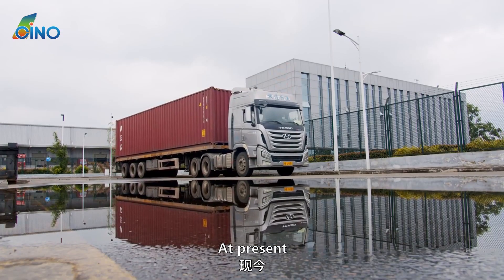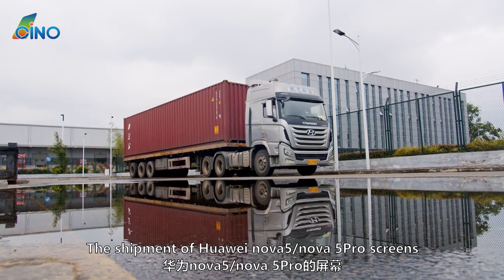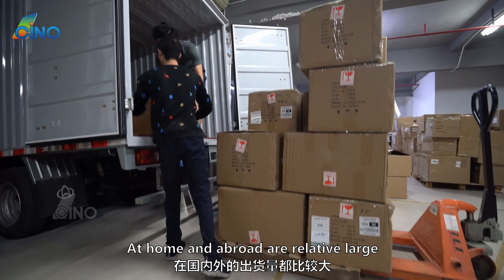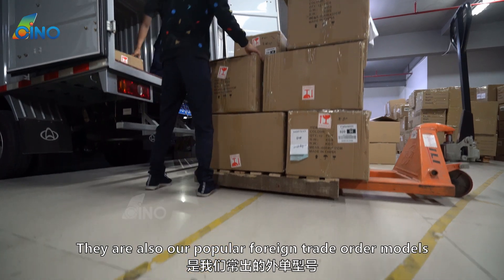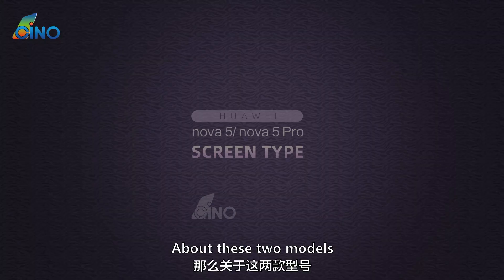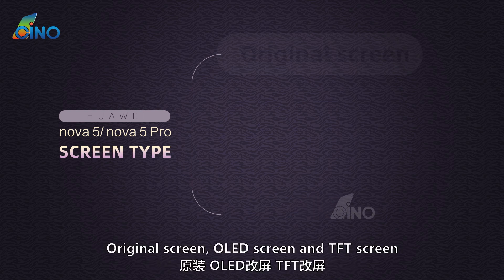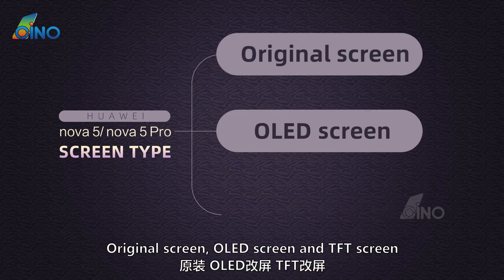Today's maintenance favorite. At present, the shipment of Huawei Nova 5 / Nova 5 Pro screens at home and abroad is relatively large. They are also popular foreign trade order models. About these two models, what screen types are circulating on the market? Original screen, OLED screen, and DFD screen.